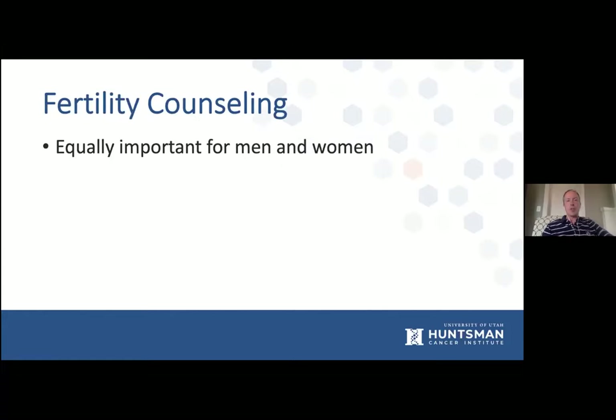Fertility counseling is another thing we need to keep in mind — it's equally important for men and women. Chemotherapy and radiation have side effects on fertility, but so does surgery. In young women, we can get adhesions and scarring in the pelvis which limits tubal motility and can cause tubal blockages, impairing fertility. For men, problems with the pelvic nerves that supply bladder and sexual function can potentially impair fertility. This is an important conversation with patients before they begin treatment.